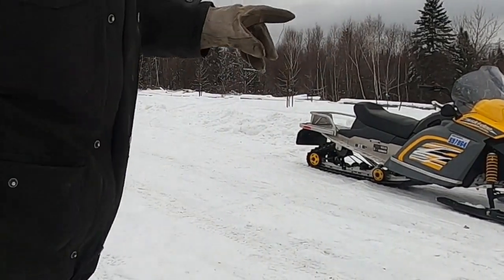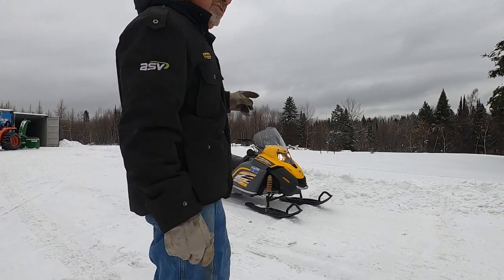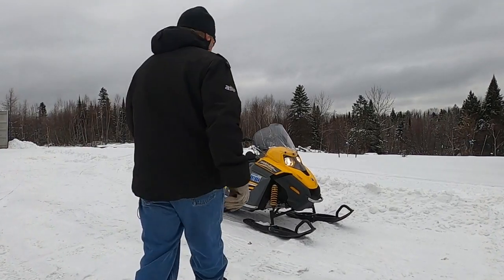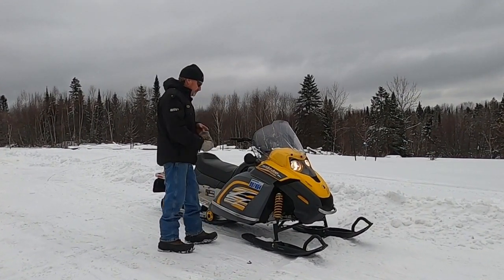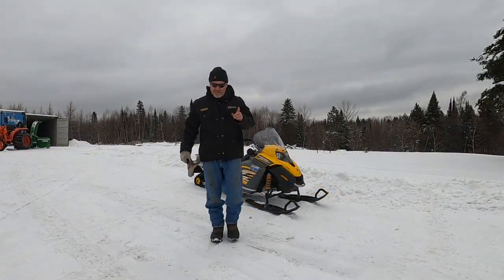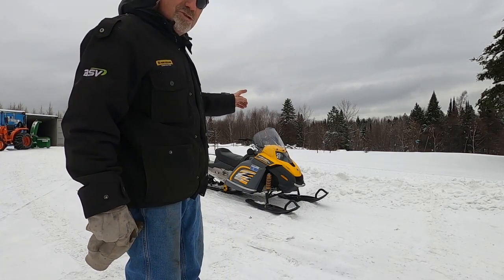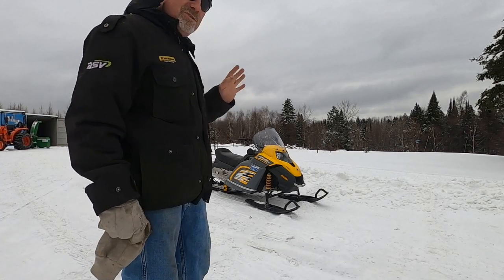One thing nice about that 300 Tundra — well, lots of nice things. That ergonomic seating position where you're up and riding forward like a motocross bike — it steers on a dime and very well. But that 300 Tundra is nothing compared to the '05 and older Tundras as far as flotation on the front end. That machine will tend to plunge on you — it just doesn't have the flotation the older Tundras have.